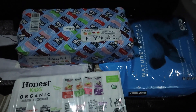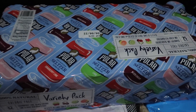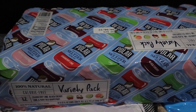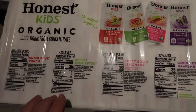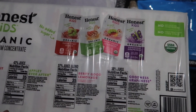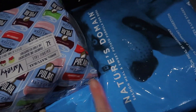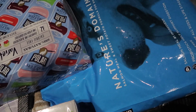These were still in the trunk — we got a pack of Polar seltzer sparkling water in cranberry lime, black cherry lime, and ruby red grapefruit; I love these. Then I got Honest Kids organic juice boxes — super fruit punch, Berry Good Lemonade, and Goodness Grapeness; one pack has 35 and the other has 32. We also got Nature's Domain dog food, salmon and sweet potato flavor, for our German shepherd.